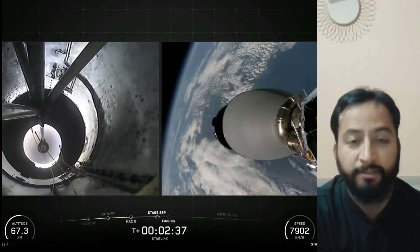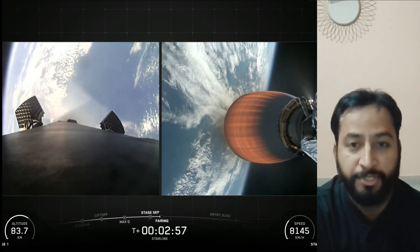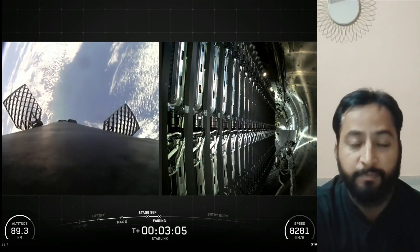Following first stage separation, the first stage booster landed on the Just Read the Instructions drone ship, which was stationed in the Atlantic Ocean.